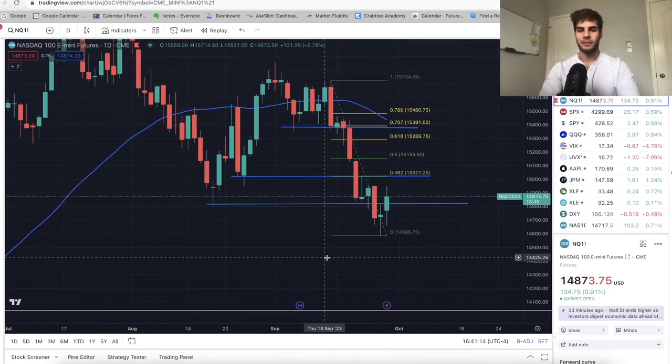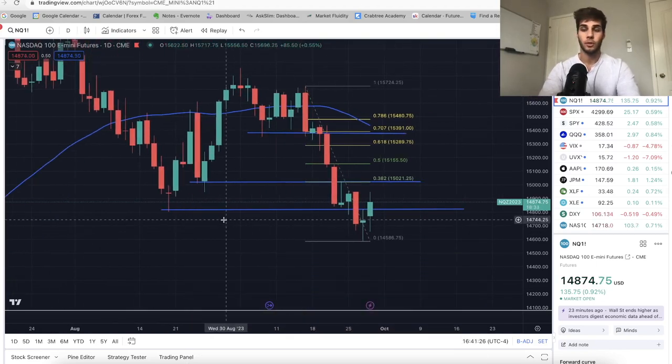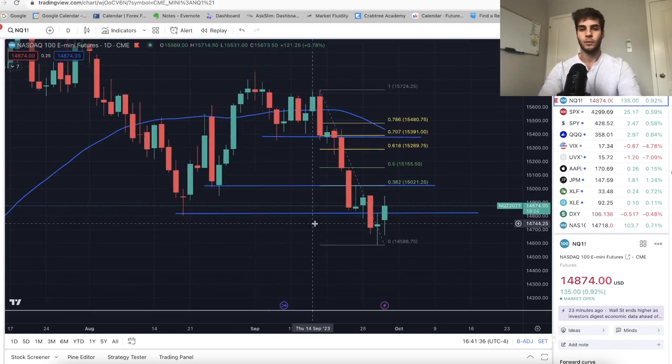Hey guys, it's Anthony, welcome back to the channel. Today's video we're talking about where the market went this past week, where we think the market's going this coming week. If you're looking to become a consistently profitable trader, definitely hit that subscribe button. I personally trade ES and Nasdaq futures. Without further ado, let's dive into the charts.